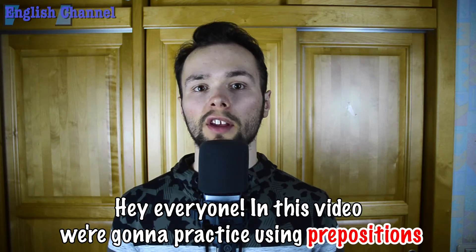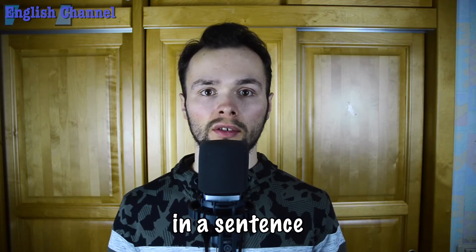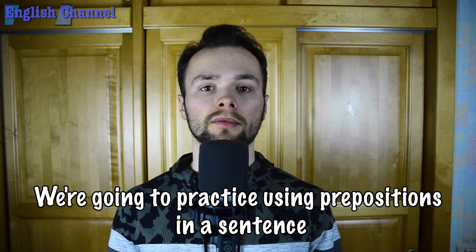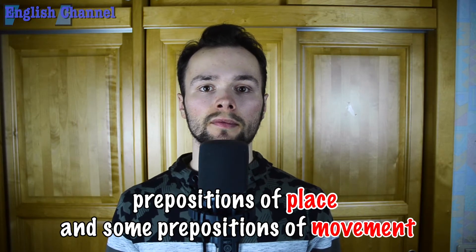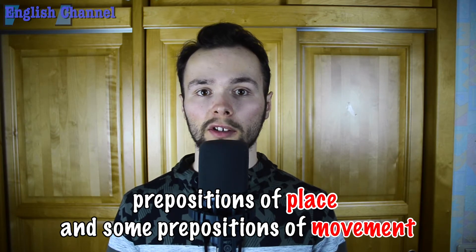Hey everyone! In this video we are going to practice using prepositions in a sentence — prepositions of place and some prepositions of movement.